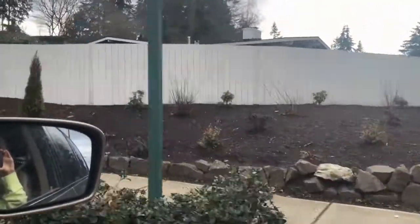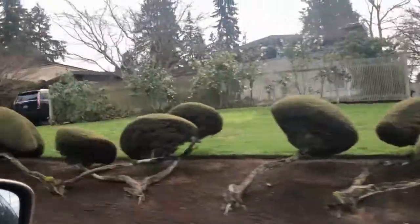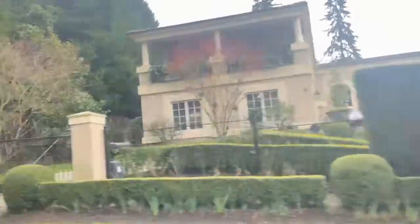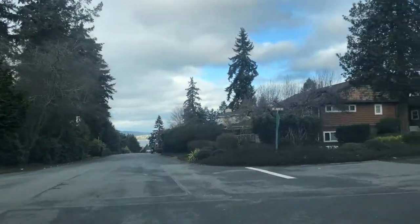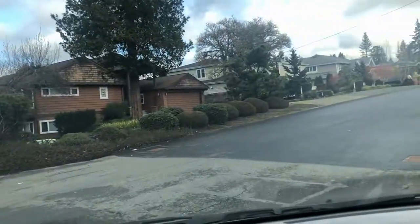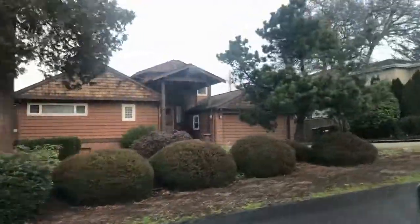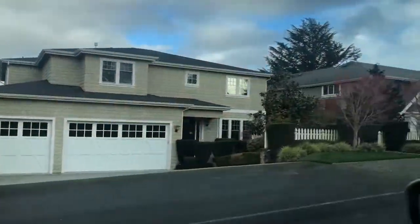When it comes to what people are willing to pay a premium for, being close to work is very important because time is money. This Clyde Hill location has great commute access whether you're going to Bellevue or Seattle. People are also paying for the lakefront and lake-view homes — there are a lot of nice lots here.